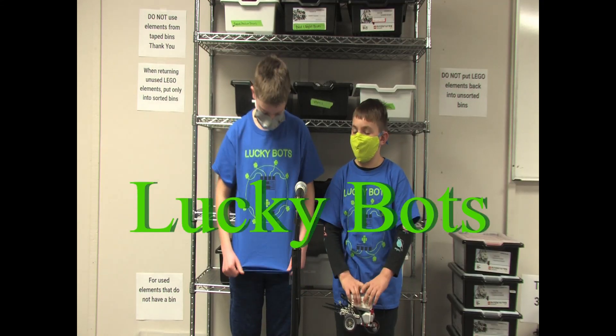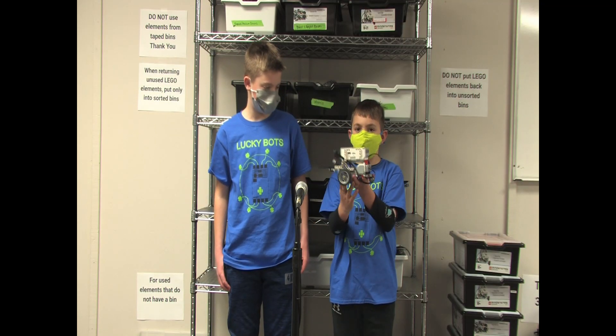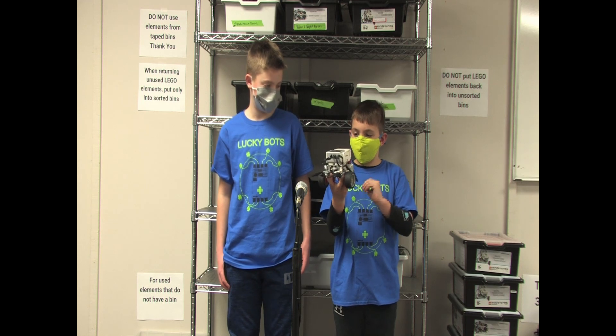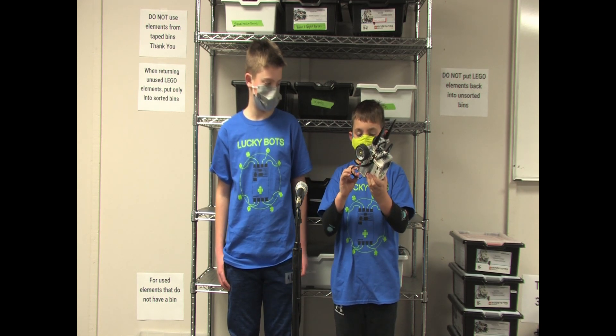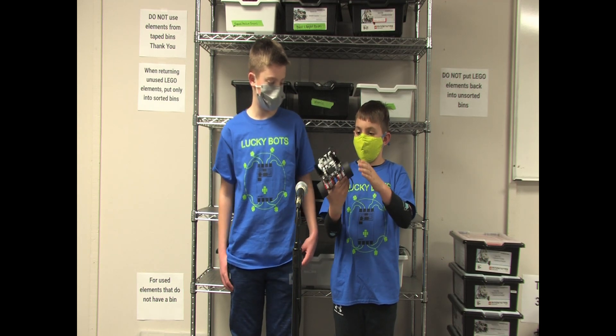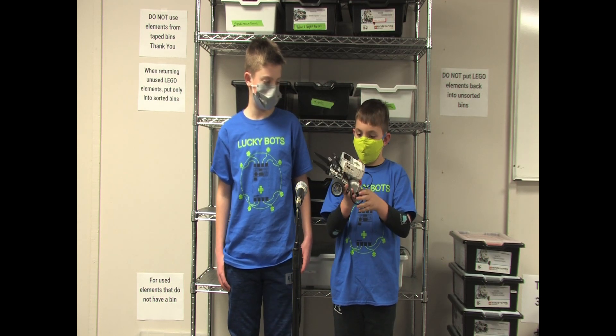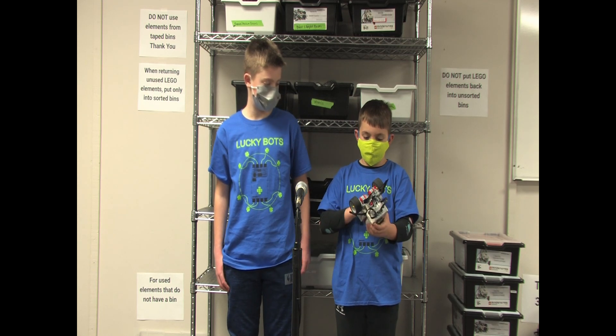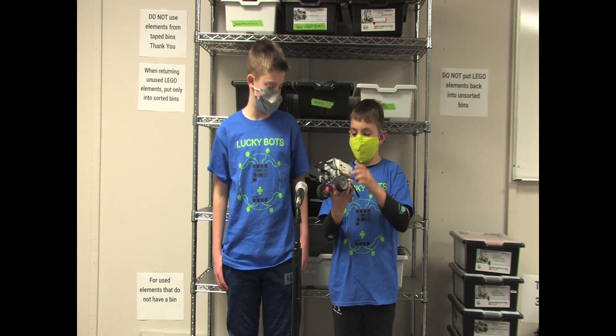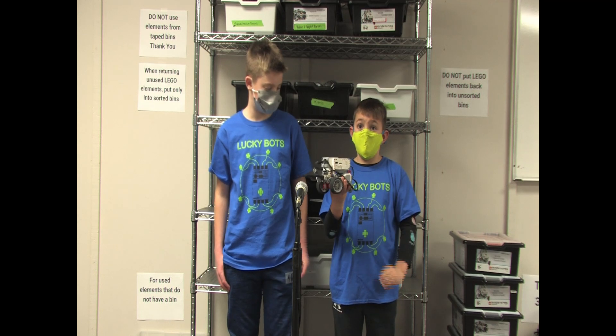We are the Lucky Box. This is our robot. We built it in the first week and we've had it ever since. We've built a tap bench and designed special designs. We've worked on the wheels — we've changed the wheels and motors to fit it to its best needs.